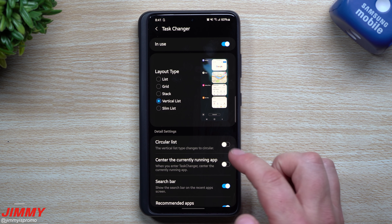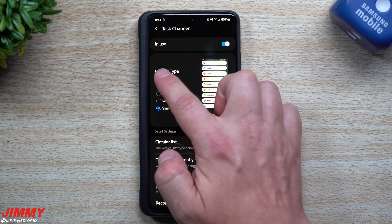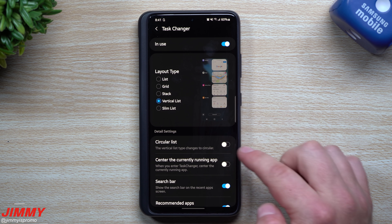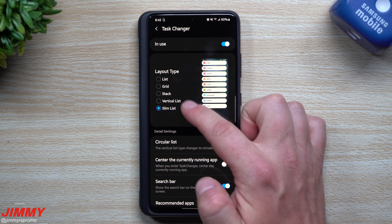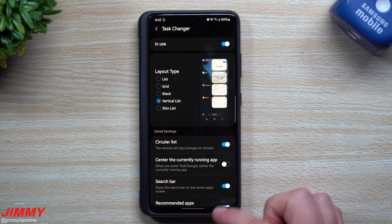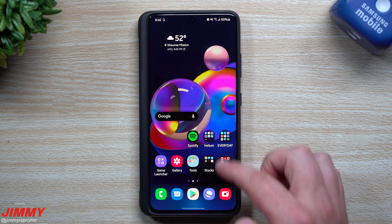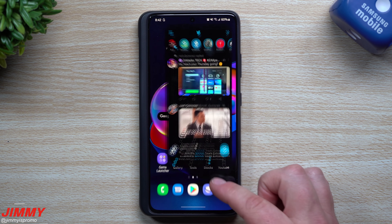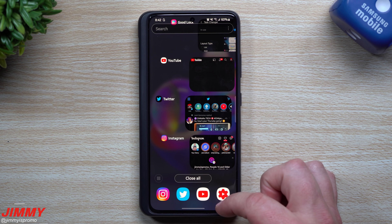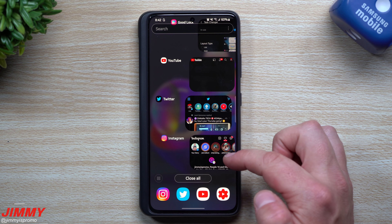Back inside Home Up's task changer, we now have: list, grid, stack, vertical list, and slim list. In terms of circular list, it works for both slim list and vertical list. To demonstrate, I'm opening YouTube, Twitter, and Instagram to get some apps running, and then pulling up the recent apps view to see the circular effect.